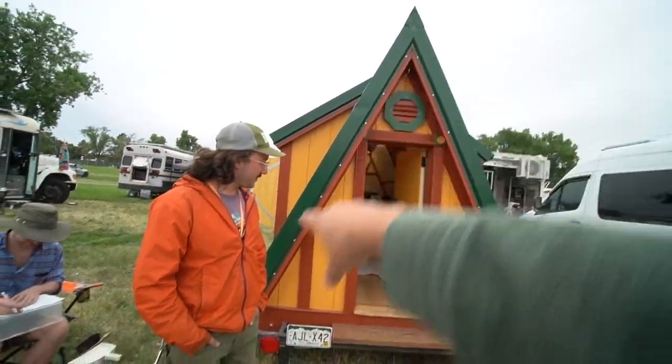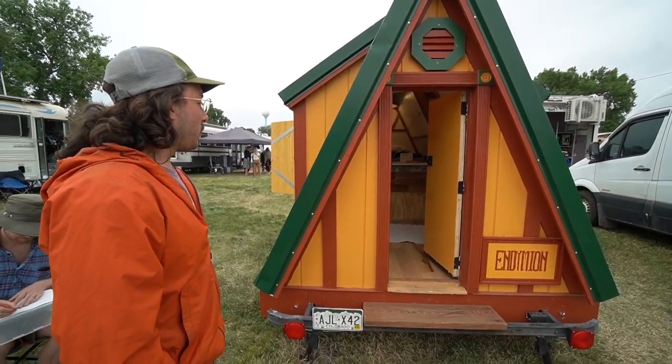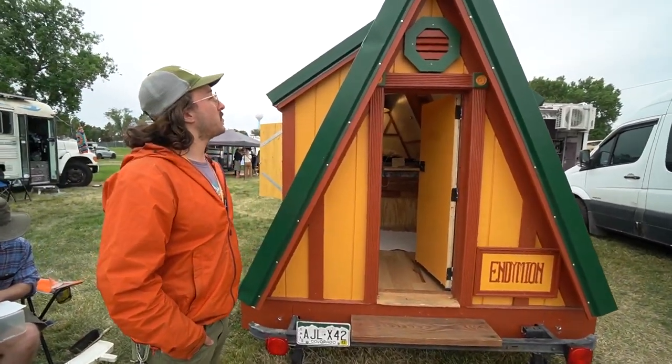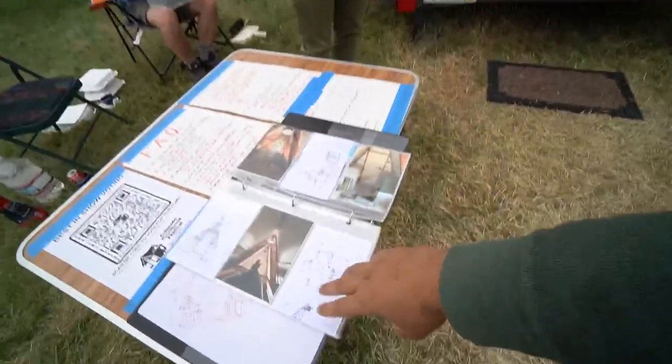Do you know the dimensions of the pitch of the roof? It's almost exactly an equilateral triangle. The wall plates are eight feet and I didn't need to cut them — so on the inside it's about seven feet, and on the outside it's right around eight feet.